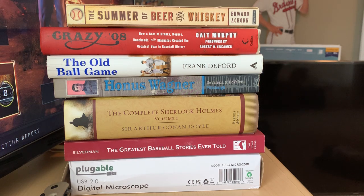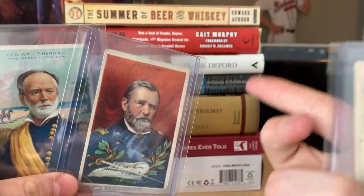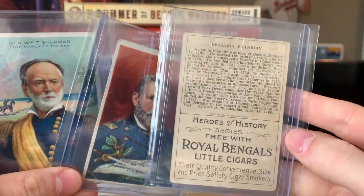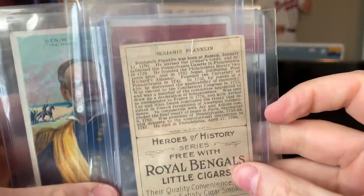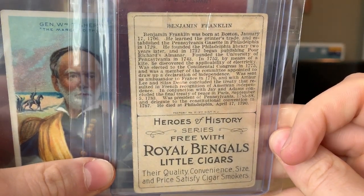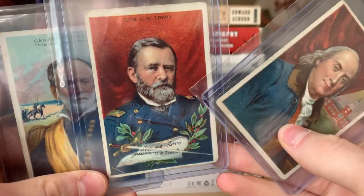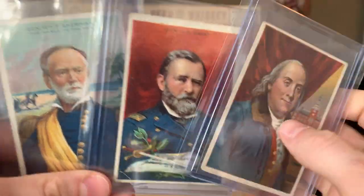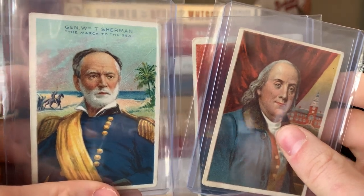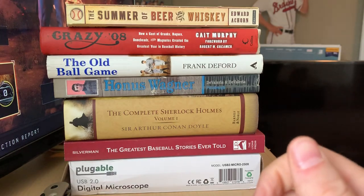I bought these next three cards from somebody in Tobacco Road — it's been so long I don't remember your name, I'm so sorry. These are Royal Bengals little cigars, and the back says 'Heroes of History — their quality, convenience, size and price satisfy cigar smokers.' We've got Benjamin Franklin, Ulysses S. Grant with really cool artwork, and General Sherman. I'll get these slabbed eventually and they'll go in with the rest of the tobacco stuff.